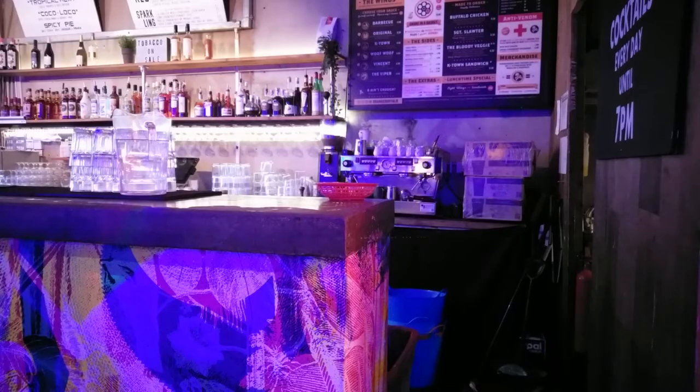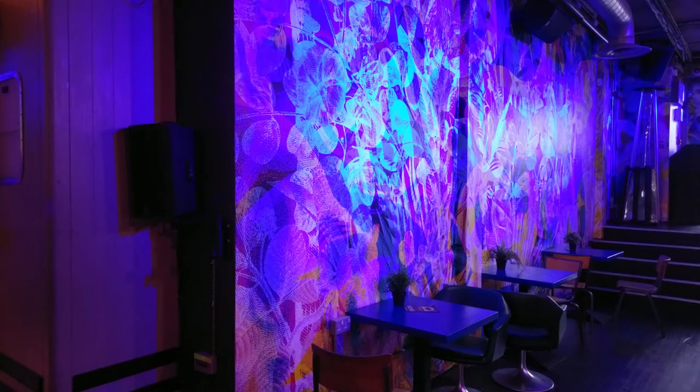We have three elements to what we do: we have the live music, we have the culture events, and we have just drinking and dancing in our club nights as well, and we really wanted to symbolise that. The aim is that there's a piece for everyone. Pattern and mood changes with the lighting, so they hope the installation will provide an ever-changing, ever-perfect Instagram aesthetic.